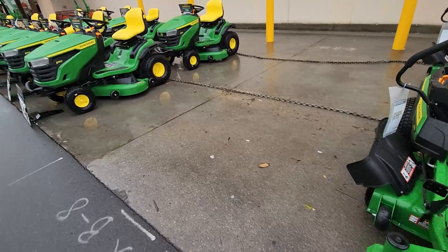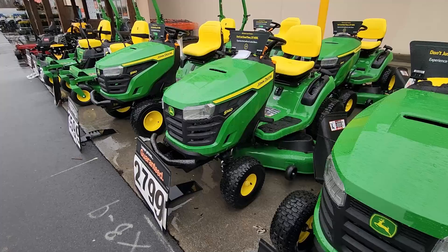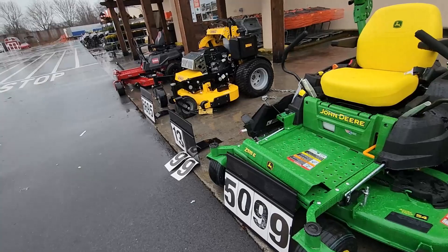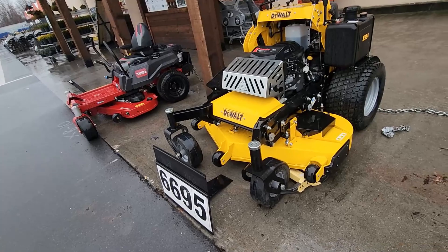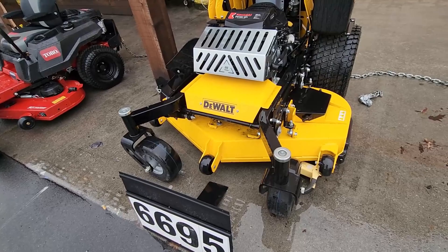I'm wondering if they ever sold this stander or if it's the same one they've had. John Deere's looking good — they all need a little bumper. Homeowners tear everything up. This one — why is it so cheap all of a sudden? This can't be the same one they had here.